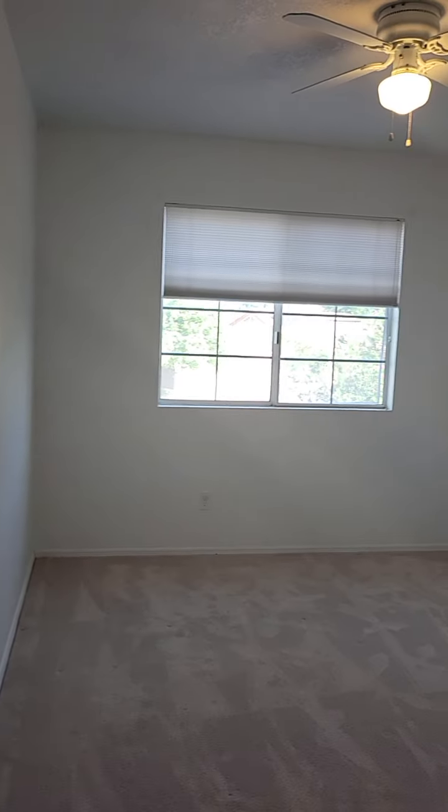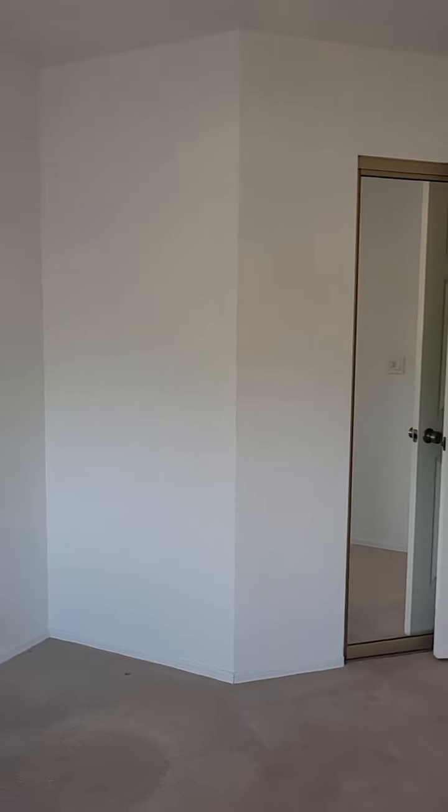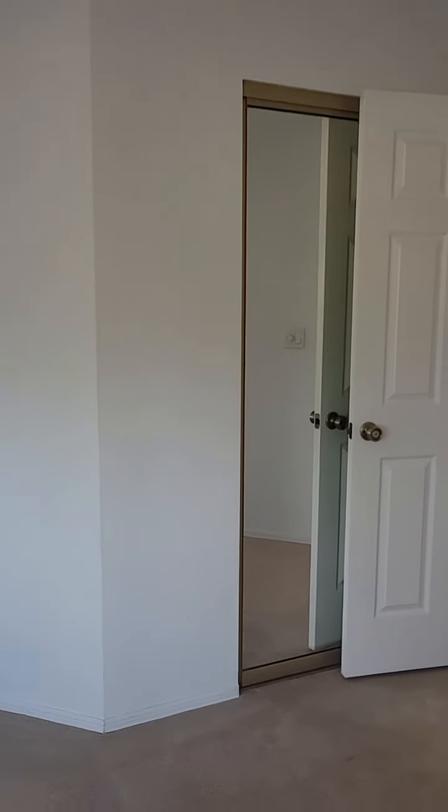And then bedroom number two and bedroom number three. The closet is located right there, right here behind the door.